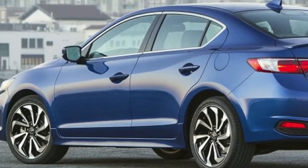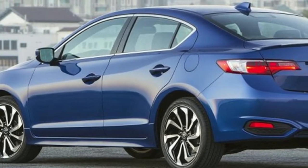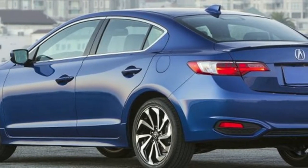For 2016, it got a light update with LED headlamps, better interior materials, and more available connectivity including a dual-screen infotainment system.